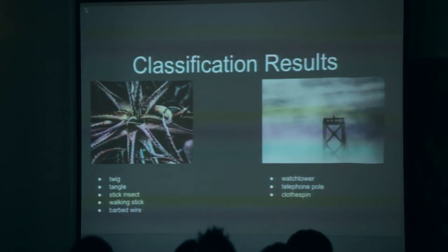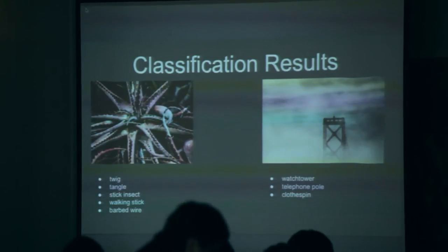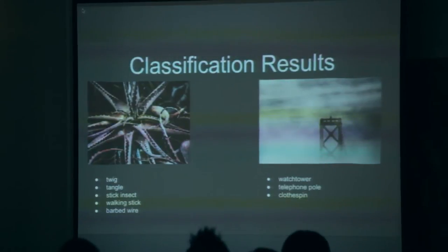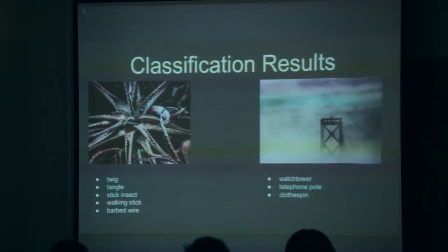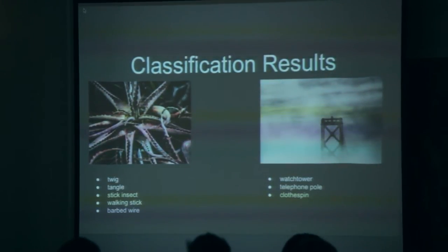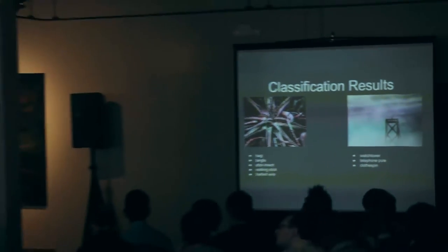Here are a couple of examples where we're not doing quite so well. Across a corpus as big as ours, we are inevitably going to make a lot of mistakes, and that's something we're continually working hard to mitigate. On the left we're coming up with sticks, twigs, stick insect, and walking stick. You can kind of see where those are coming from, particularly the walking stick — there's something that looks a lot like a cane — but they're just not the right labels for that image. Likewise, on the right, the mistakes are understandable but not correct.